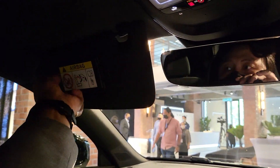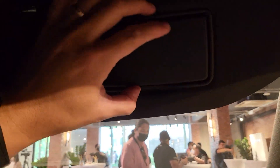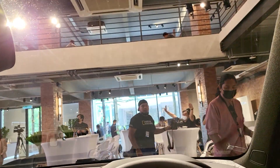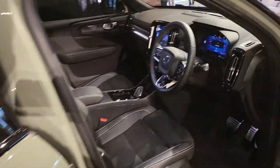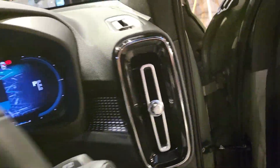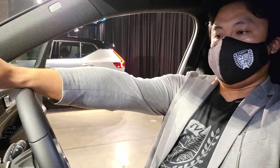Up here — frameless. Lovely. Let's go to the back seats. Let me adjust it to my seating position. That's my seating position — very nice. Let's go to the back seats.